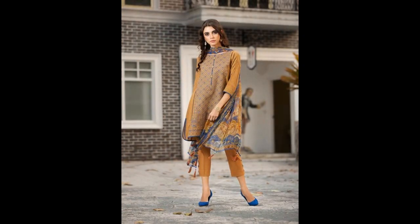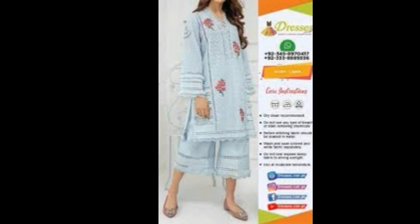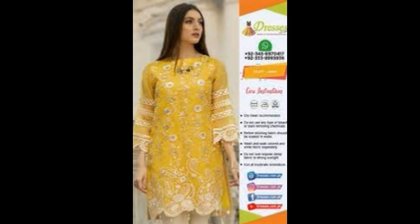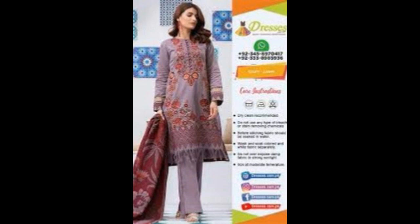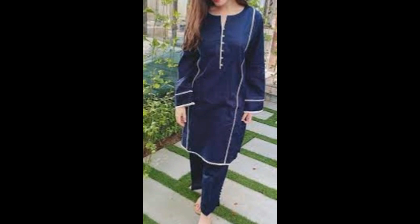Hi friends, welcome back to my channel. Today my topic is summer dresses design for this year. This is the trending design which you are watching in the video. You can purchase all of these products — you can purchase them 70% off with this design.